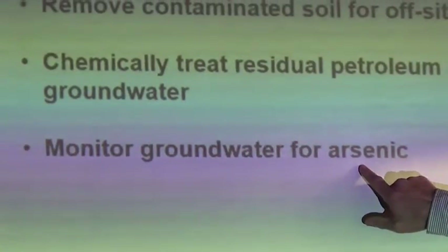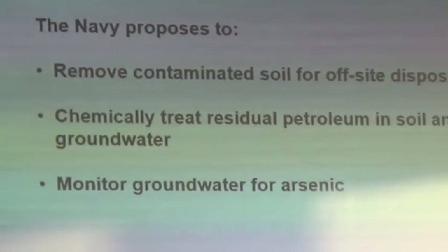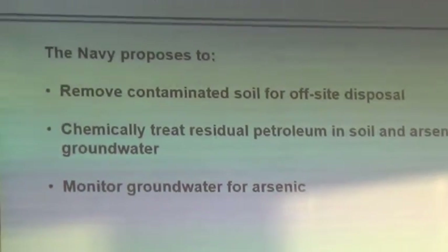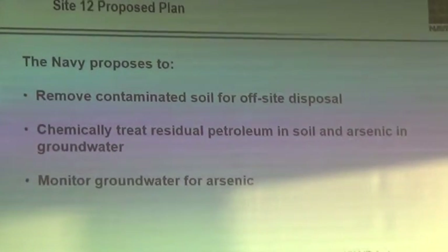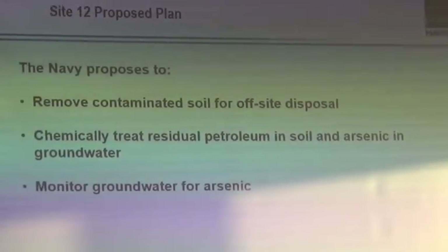And then we're going to monitor the groundwater for that arsenic after we do the digging. That monitoring is a requirement the regulators put on us because they very wisely say they want to make sure that what we did over the long term actually works.